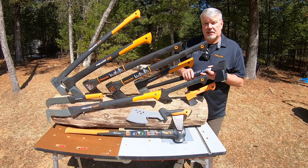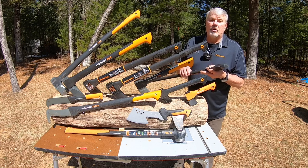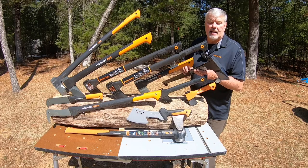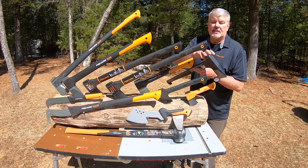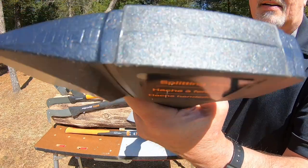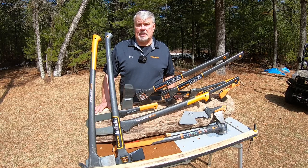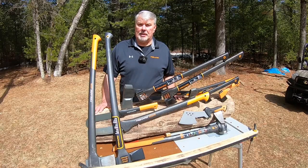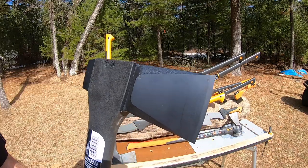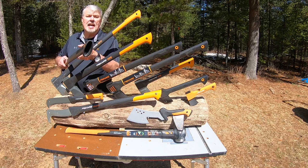All the axes are manufactured in Finland with forged heads, a proprietary grind, and a special bevel. They're also coated so the axe slips out of the wood instead of getting stuck. One unique thing about the Fiskars axe is the over-molded head so it doesn't fly off or break off. Fiskars' goal is to achieve more one-strike splits when doing firewood, accomplished through their wedge design.